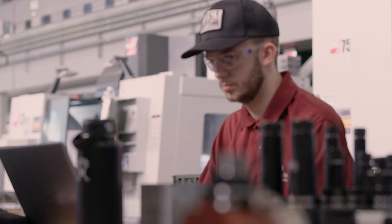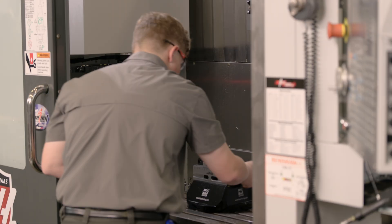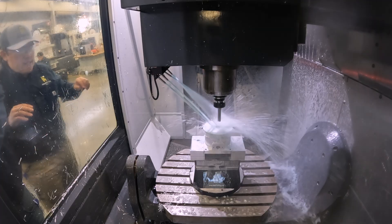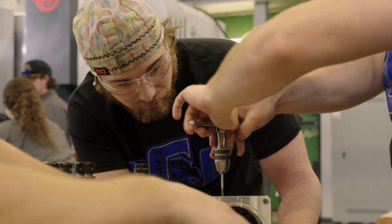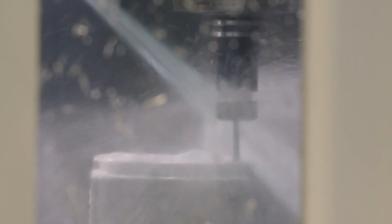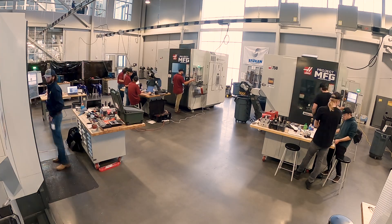With only a few minutes left, some of these teams are confident while others are scrambling to finish. Will they make it to the finish line? Let's follow them over these last few minutes and find out. I'm just nervous. I think we'll be close. This is way more challenging a part than we've ever had to do. The machinists on my team definitely look way more stressed than I am — they're freaking out a little bit. Competitors, time is up. Put your tools down. The competition is over. We're turning it all over to the judges right now.